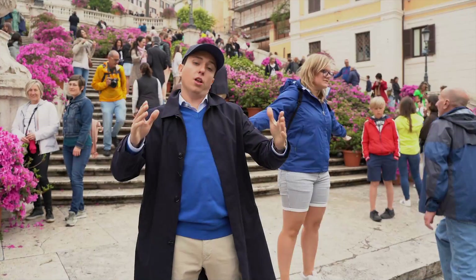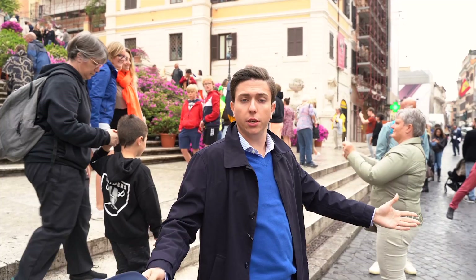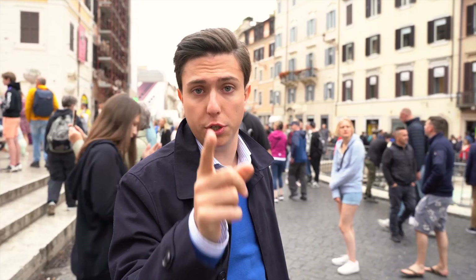Hi guys and welcome back to MCAT. Today I'm a tourist. We're in Rome to check out a boutique of a brand that chose Rome as its main scenario for the heart of Italy. We're going to discover the new collection presented in Geneva, so come with me to discover the Hublot boutique here in Piazza d'Espagna in Rome.